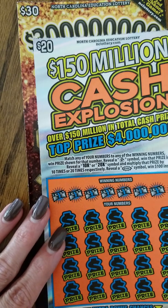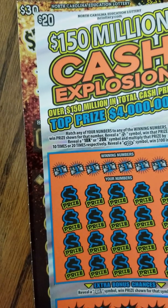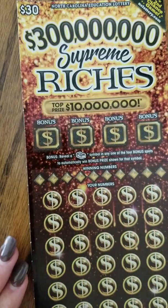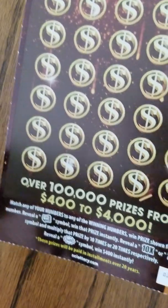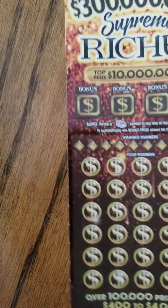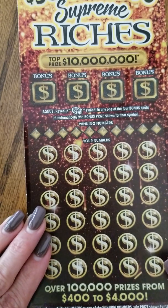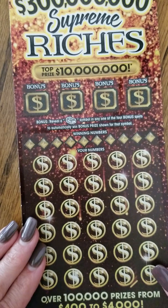Today we have a $50 scratch-off haul. For the first ticket we've got the $150 Million Cash Explosion — ticket number 29. The top prize is four million dollars with three remaining, and the second tier prize is one million with four remaining. The second ticket is the $30 Supreme Riches, ticket number 28. The top prize is $10 million with four issued and four remaining, and the second tier prize is one million with six issued and six remaining.